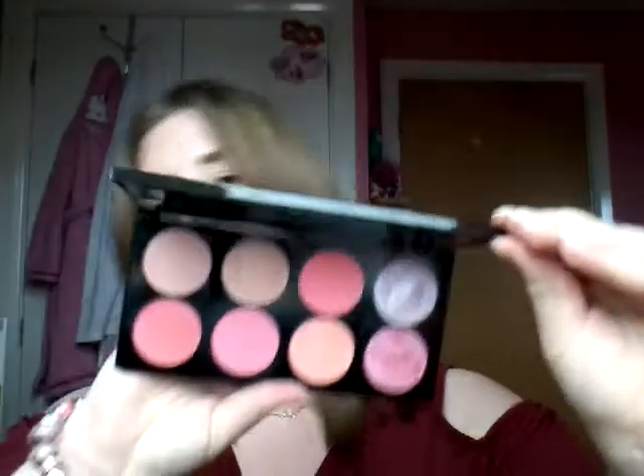The first Superdrug product I got was the Makeup Revolution Ultra Blush Palette in Sugar and Spice. They did have a box but I took it out because I wanted to swatch it and my box got a bit crushed. Anyway, this is the palette.